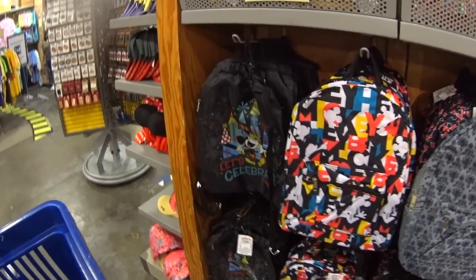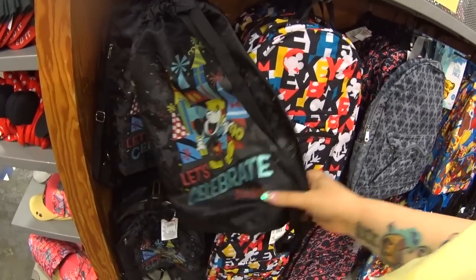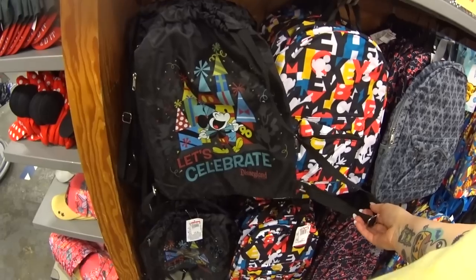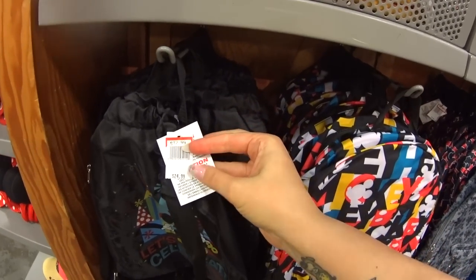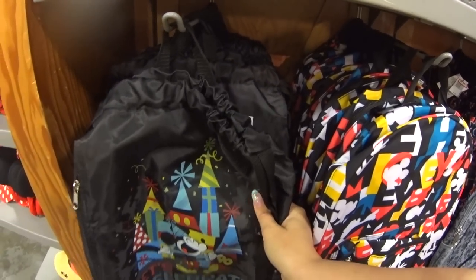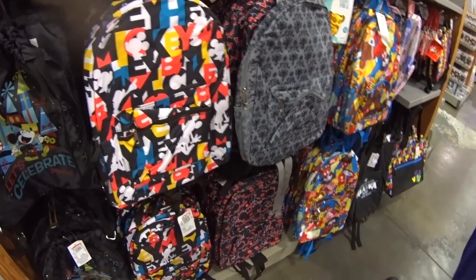Backpacks and cinch bags. Here's a 'Let's Celebrate Disneyland' one. The cool thing is that sometimes you'll get stuff from Disneyland here which you normally can't get at Disney World — you have to go to Disneyland. Sometimes you get Disneyland stuff here, like this and the phone case we saw. This was $25 at Disneyland, and it's $12.99. You also get Disney Cruise Line stuff here, though Disneyland items are much rarer.